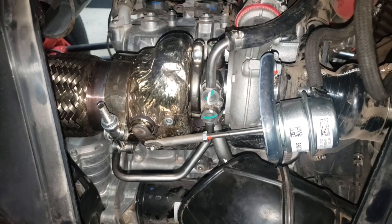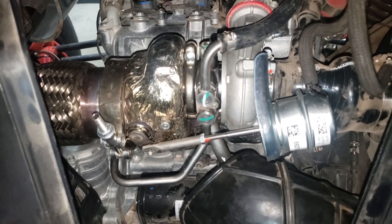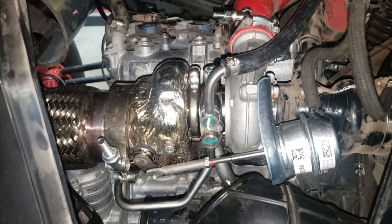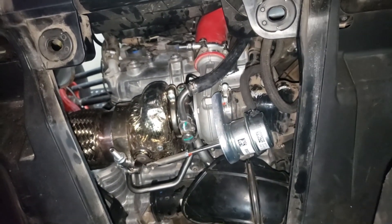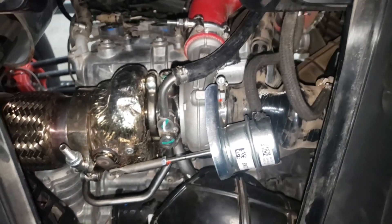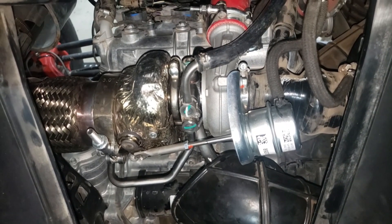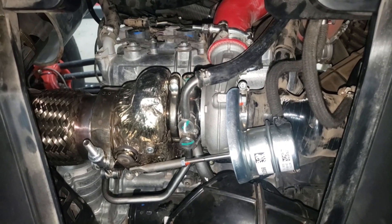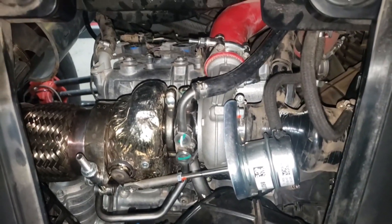Hey, this is Jim with Evolution Power Sports, and today we are going to dyno test the new 2020 turbocharger from the Can-Am X3RR. The reason we're doing this is we wanted to see, given the same tune — this will be a consumer Stage 4 RWI tune — how much more power, how much more efficient the new turbocharger is on an older car. Nothing has changed as far as the tune; the wastegate is set exactly as it came on the 2020 RR.